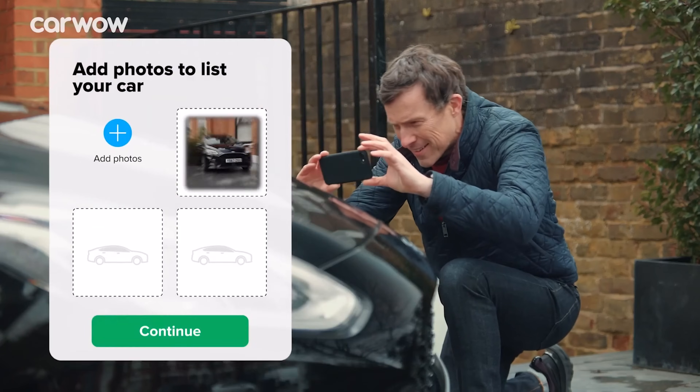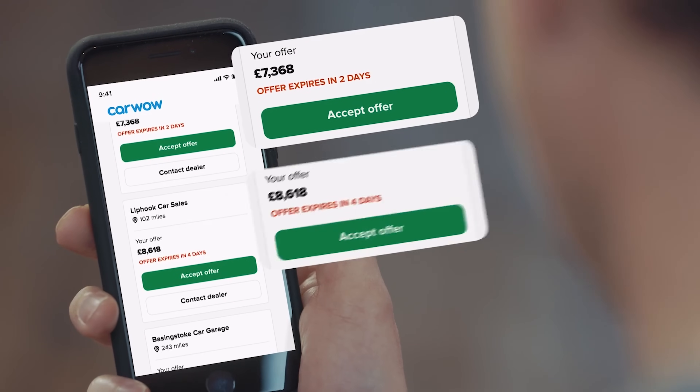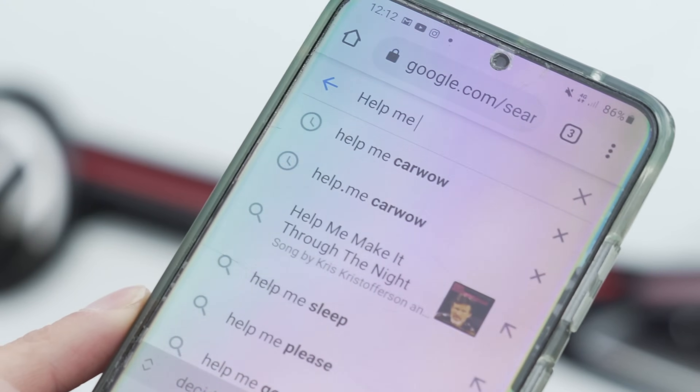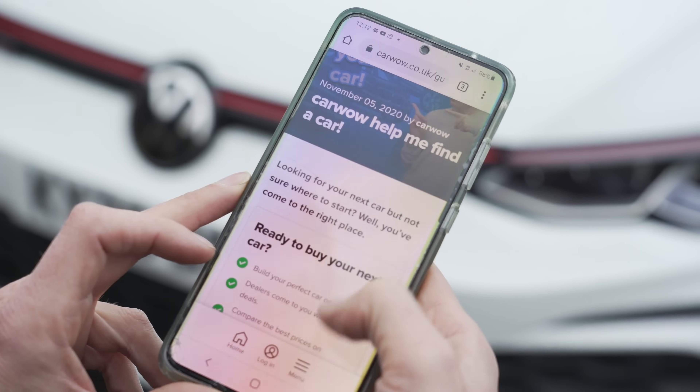Now, if you're thinking about selling your car, you can now do it through CarWow. Just click on the pop-out banner up there or the link in the description below. All you have to do is upload some photos of your car, give a brief description, then dealers all over the country will bid on your car and you just pick the highest offer — they'll come to your house, take the car away and put the money in your account. It's simple and completely free. If you want to do that later, or tell your friends and family, just Google 'help me CarWow' and we will help you sell your car.